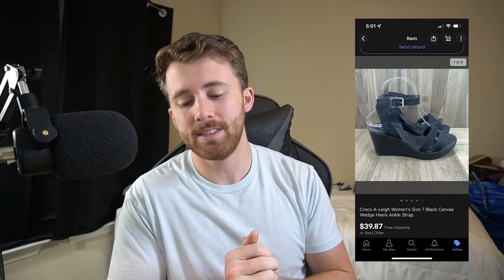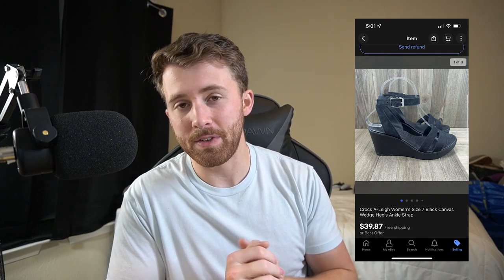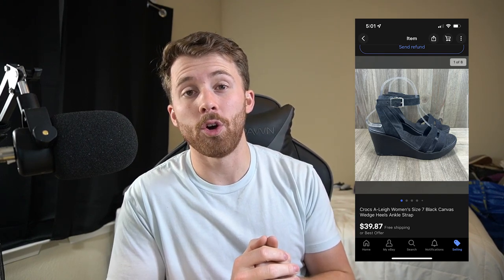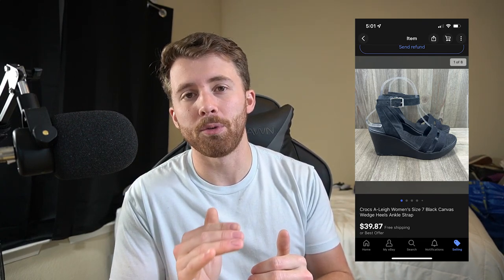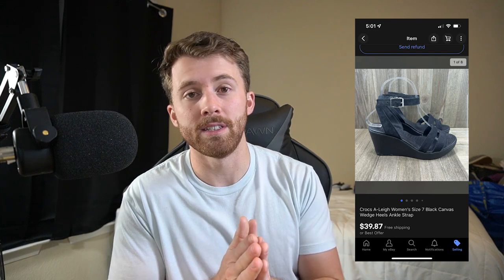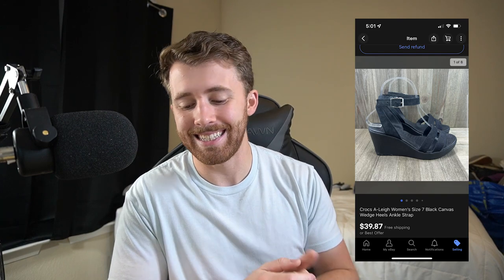Our last eBay sale was actually our only full price sale — these Crocs Ailey Wedges — and they sold for $39.87. After shipping and fees, these were also light enough to go first class. First class just means it ships under a pound and you'll get a cheaper postage fee versus paying for priority mail. After shipping and fees, we were left with $27.60.